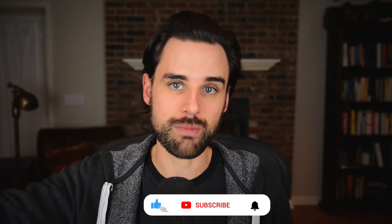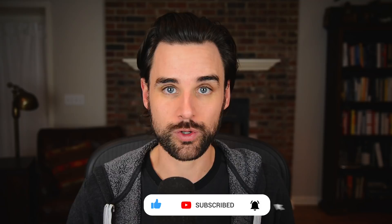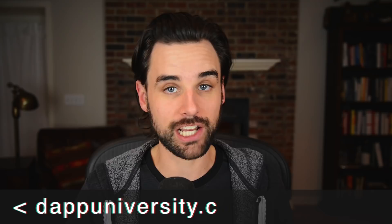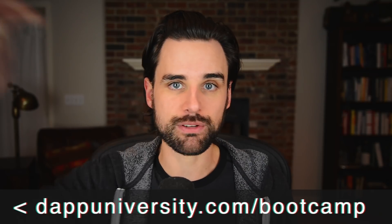So before we get into that, if you're new around here, I'm Gregory, and on this channel I turn you into a blockchain master. If that's something you're interested in, smash that like button down below for the YouTube algorithm and subscribe. And if you want to learn how to become a blockchain master step-by-step from start to finish, head on over to dappuniversity.com/bootcamp to get started today.